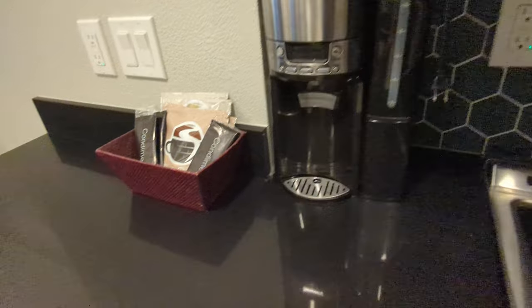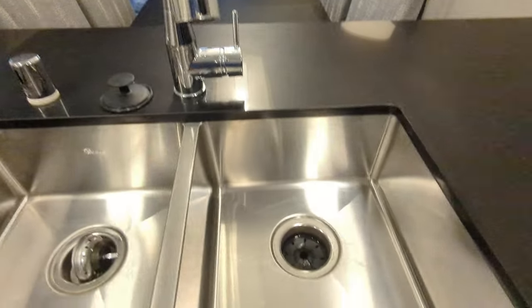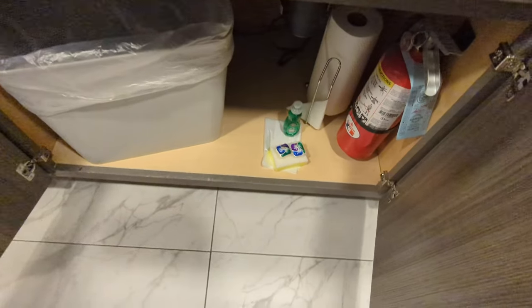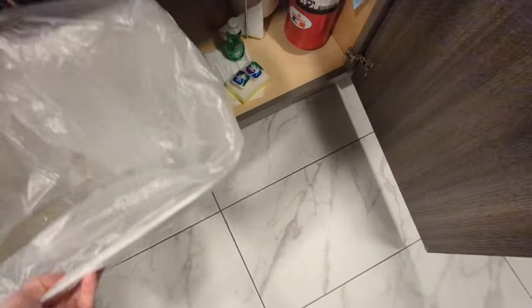A microwave that opens, got some shelves, pots and pans — I can't reach that. There's a Pyrex up there, wine glasses, a big coffee maker, and coffee pot.